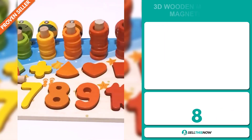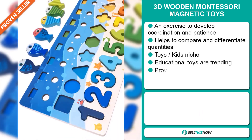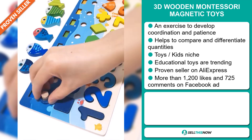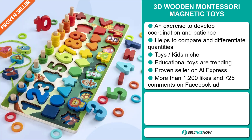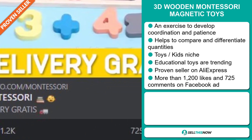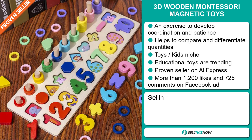Our next product are the 3D Wooden Montessori Magnetic Toys. Exercise to develop coordination and patience with these toys. It helps to compare and differentiate quantities, and it falls under the toys kids niche market. Educational toys are trending right now. It's a proven seller on AliExpress with many, many orders. And the Facebook ad has more than 1,200 likes and 725 comments.